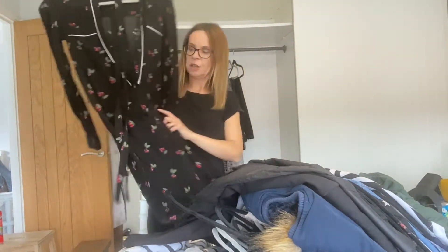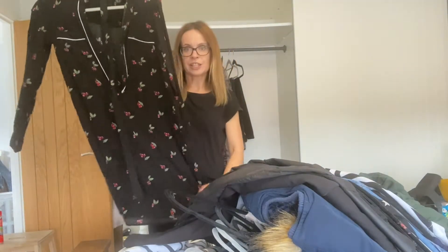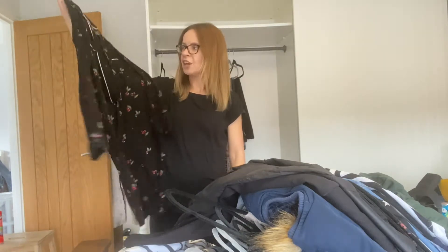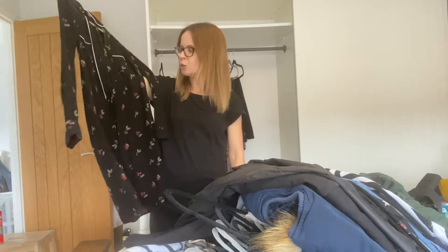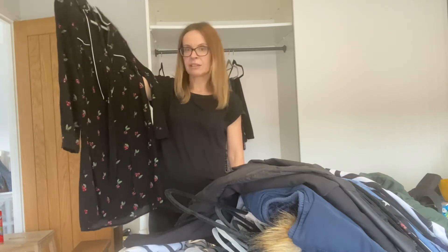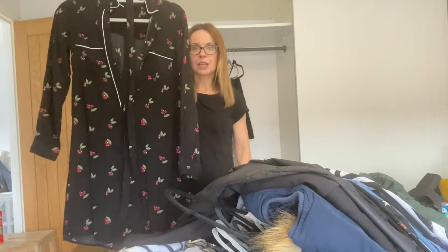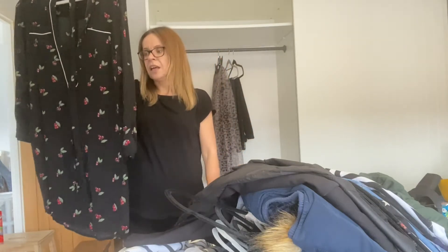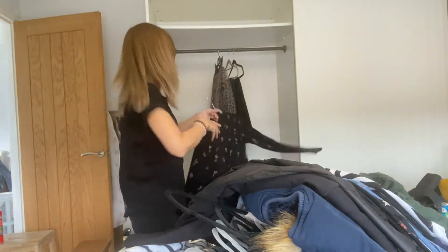This dress is a strange one because I haven't worn it for ages and I keep putting it back in the wardrobe, taking it out, thinking I can get rid of it, then putting it back again — and then not wearing it. I'm going to put it back in, but if I don't wear it this winter — because it does look good with leggings — then it's going. So remind me of that, please.